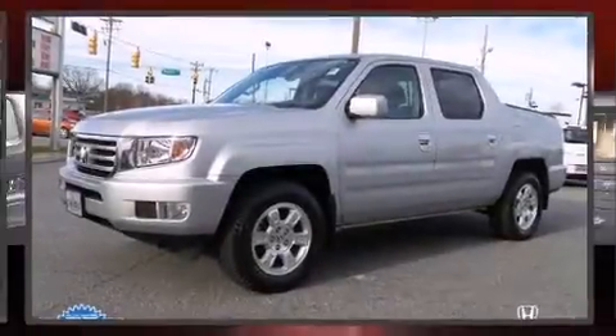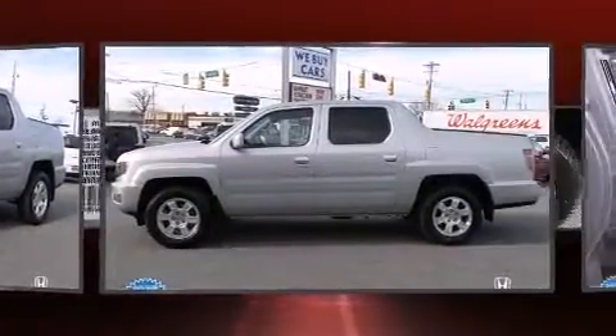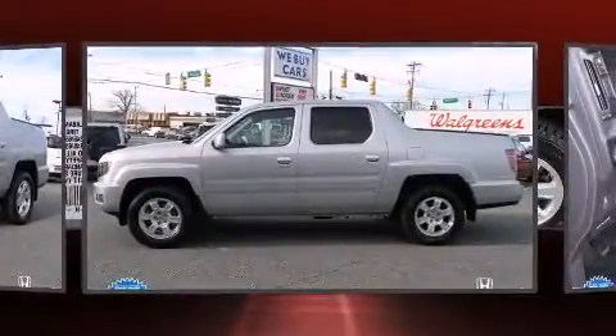Discerning drivers will appreciate the 2013 Honda Ridgeline. It features an automatic transmission, four-wheel drive, and a 3.5-liter six-cylinder engine.